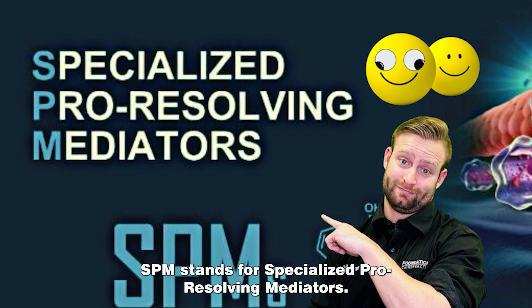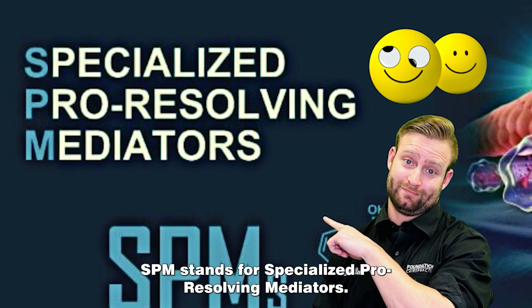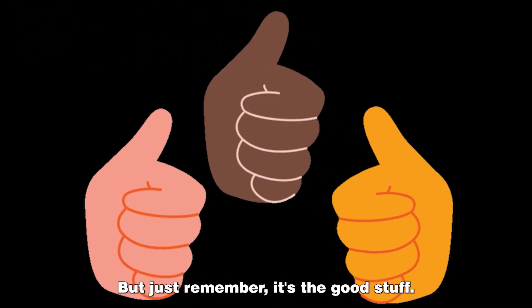SPM stands for Specialized Pro Resolving Mediators. It's a bit of a mouthful, but just remember, it's the good stuff.